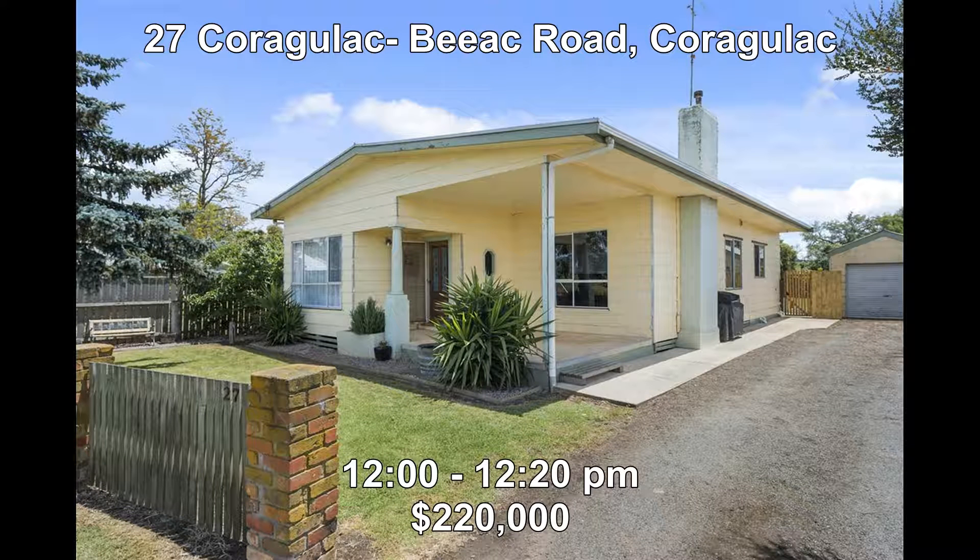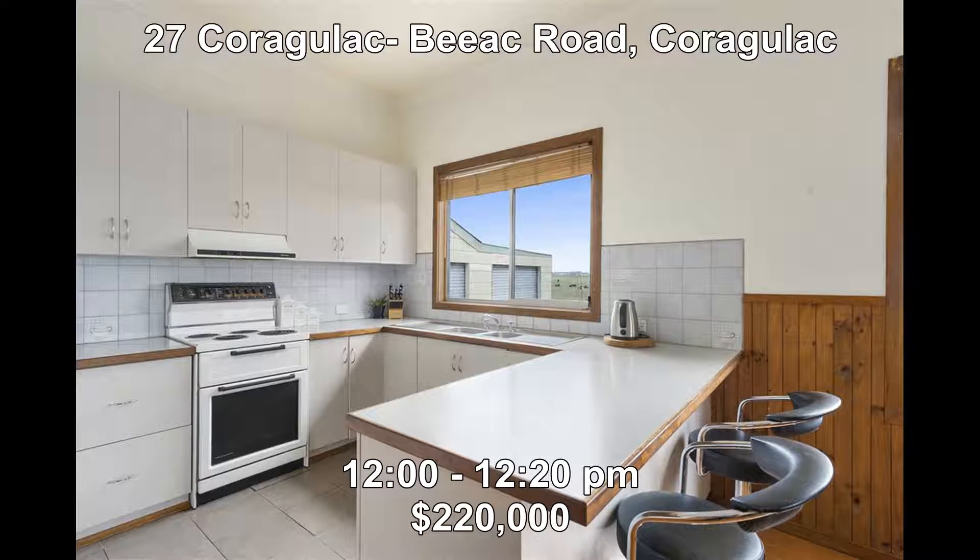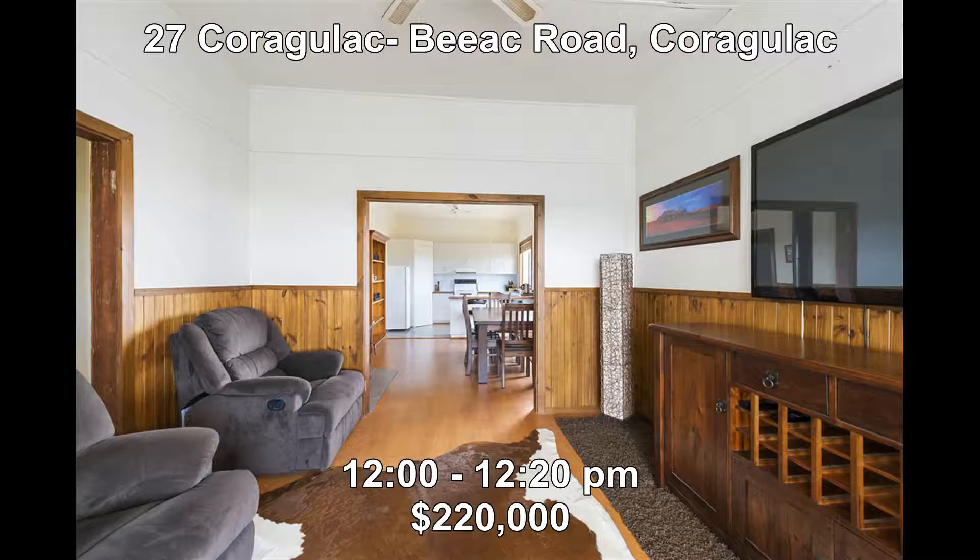Last but not least we go out of town to 27 Corragulac Biak Road in Corragulac. This four-bedroom home set on a 776 square metre allotment would be perfect for the buyer wanting peace and quiet and also with a rural aspect. Priced at $220,000, the property is open from 12 midday to 12:20.